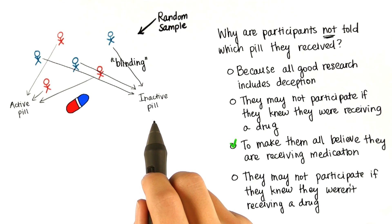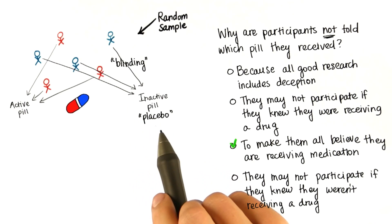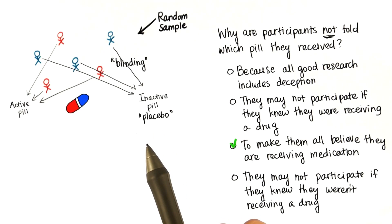The inactive pill in this case is called a placebo. Placebos are fake treatments so that the control group is unaware that they are being treated differently — meaning they're not receiving the medication.